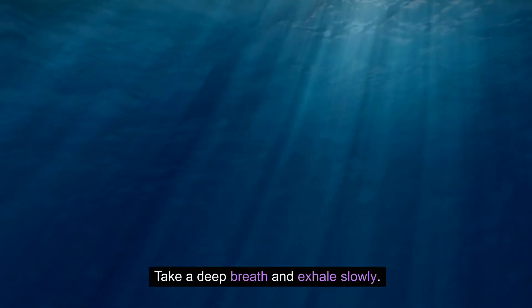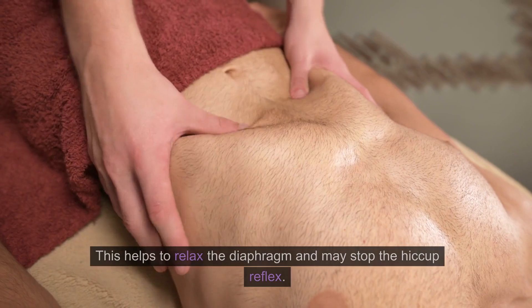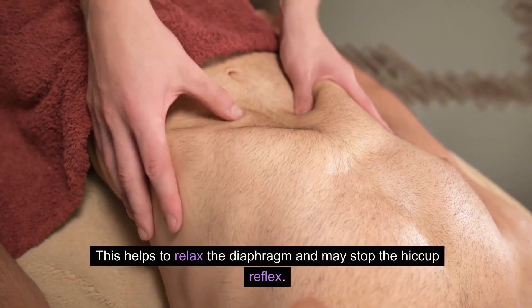Take a deep breath and exhale slowly. Inhale as deeply as you can, then exhale slowly. This helps to relax the diaphragm and may stop the hiccup reflex.